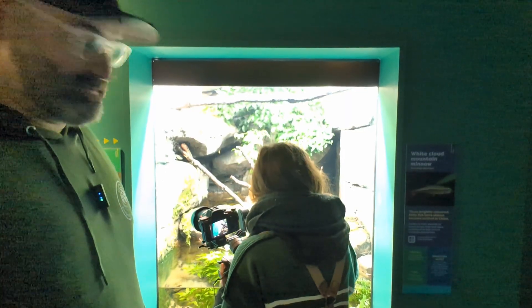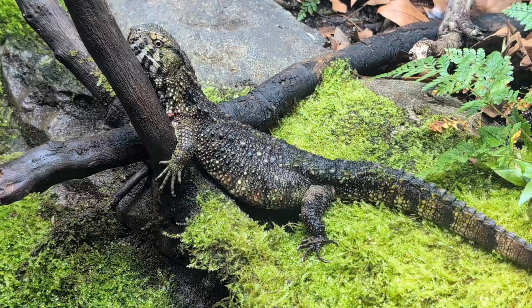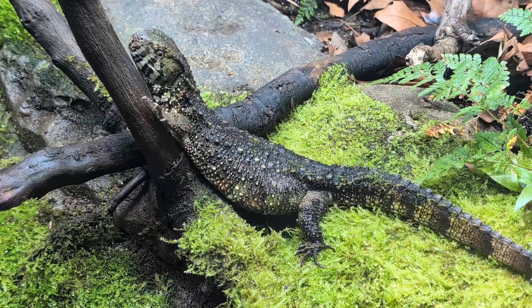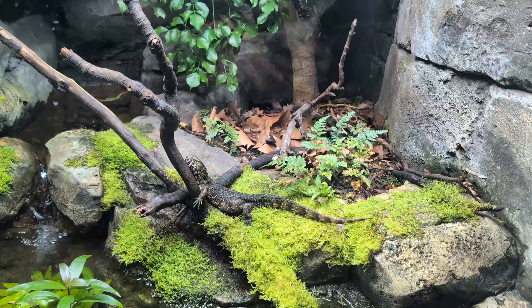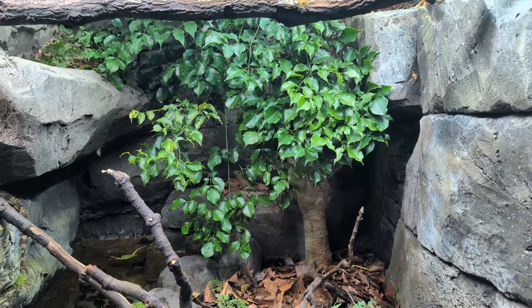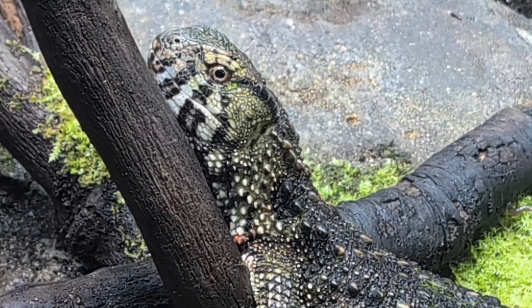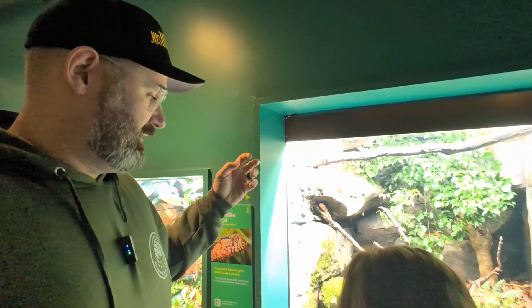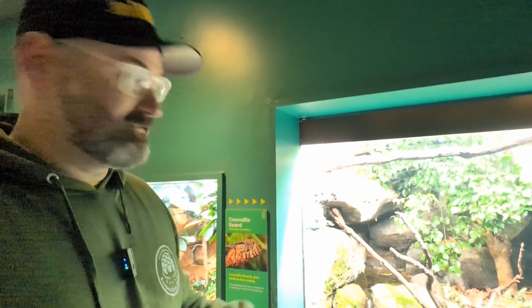This habitat here, where this crocodile lizard is living, is a perfect example of what can be designed for a myriad of semi-aquatic species, like turtles. They've got this live moss, running water, the water's clear, there's leaf litter, and there are plants where the animals can tuck in underneath and feel secure. You have everything here that you'd want to provide a healthy, biosecure and bioactive habitat for whatever type of species might need it. It's awesome to see. This animal is really, really impressive.